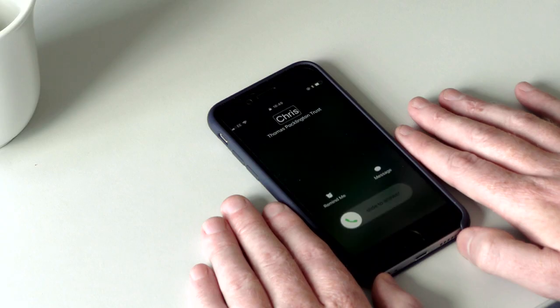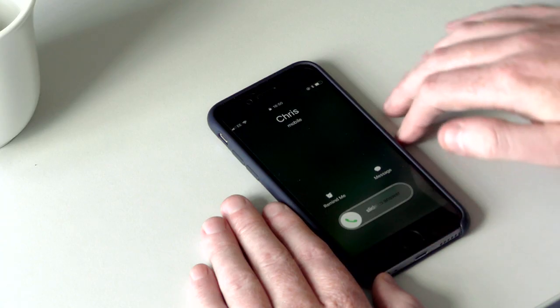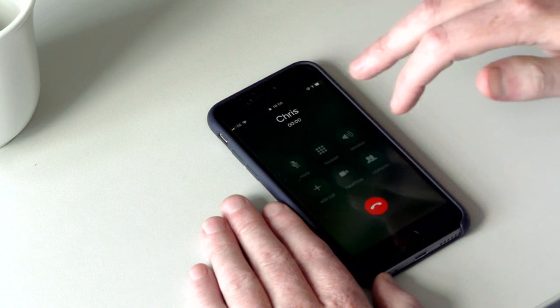Answering phone calls with VoiceOver and Siri. If you have VoiceOver switched on when the phone rings, VoiceOver tells you who's calling. To answer the call, use two fingers to double tap anywhere on the screen.